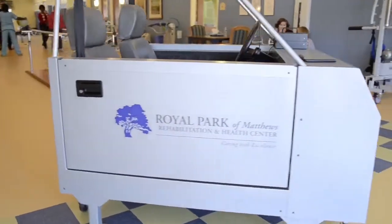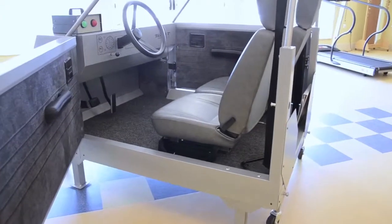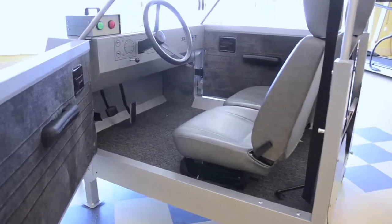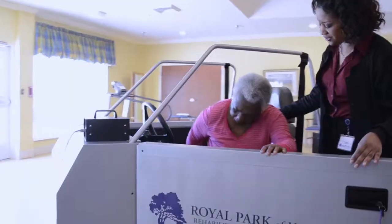We use the Car Transfer Simulator to ensure that you're ready to hit the road prior to discharge. This equipment helps the therapist to train patients and family members alike on the proper and, most importantly, the safe way to perform car transfers. The Simulator also includes a Reaction Time Trainer, which allows you to practice and improve reaction time using gas and brake pedals.